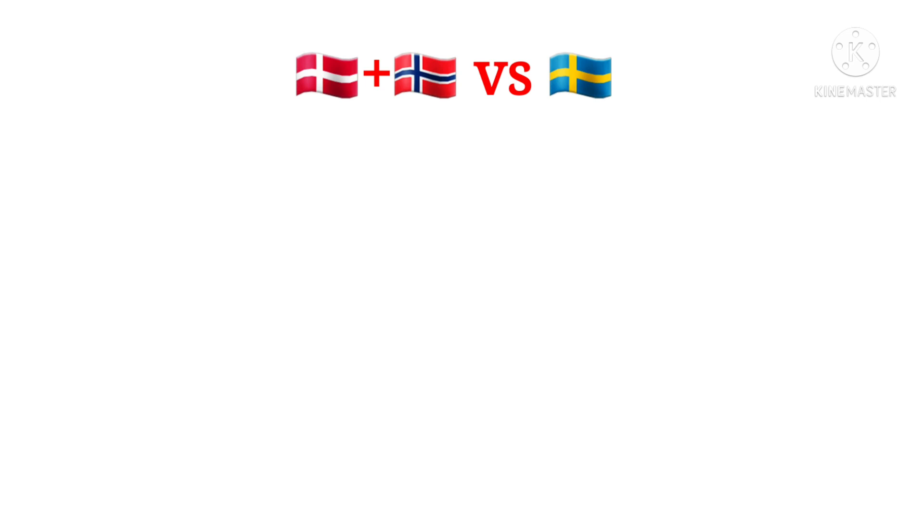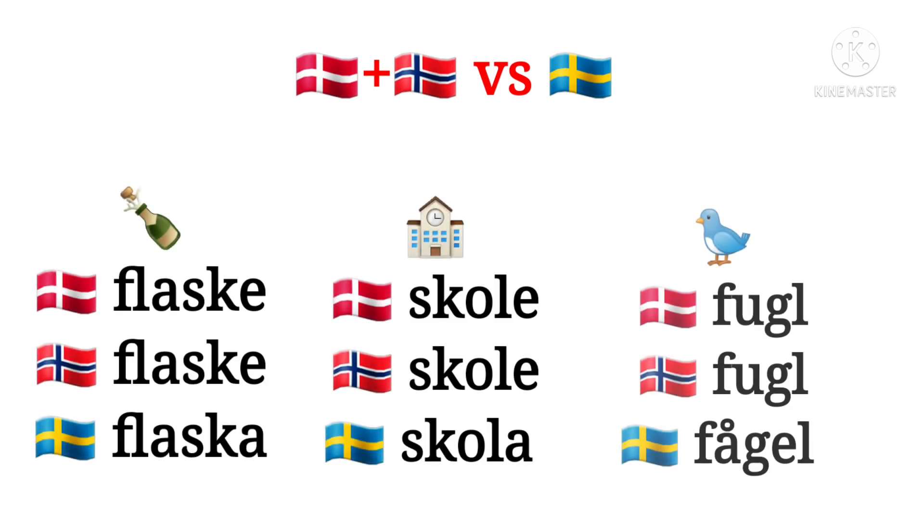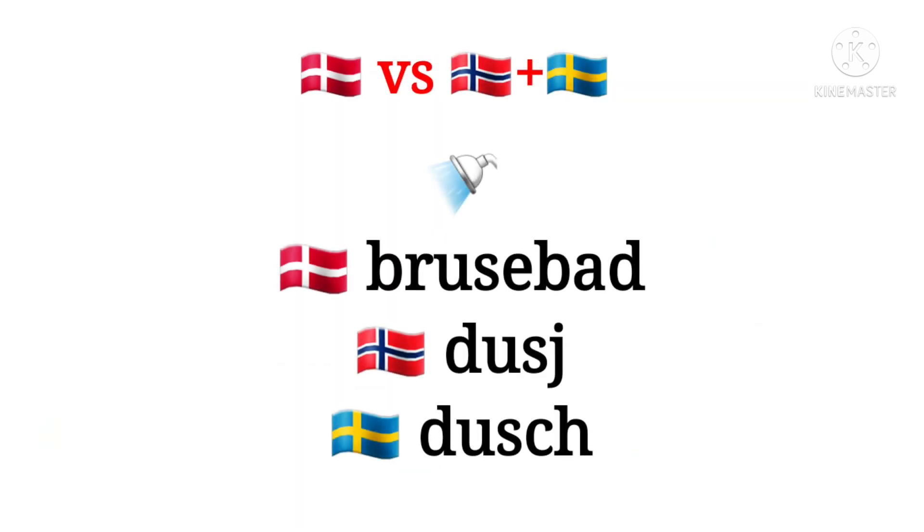Often the Swedish word isn't that different — it's just written differently. Examples are bottle, school and bird. The word for shower is different; here the Danish one is the odd one out.